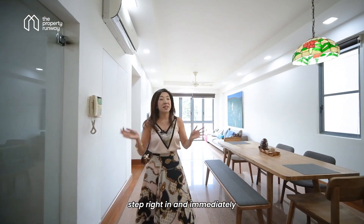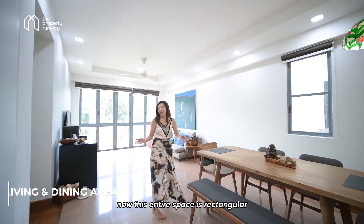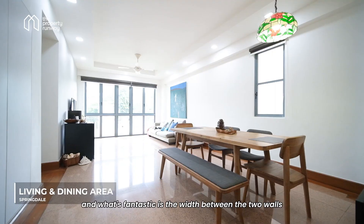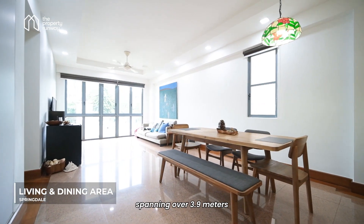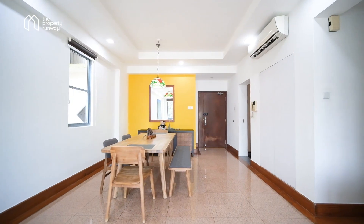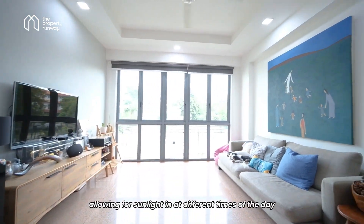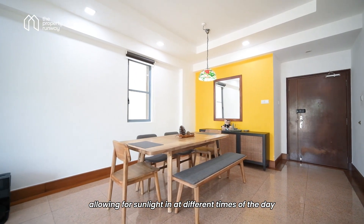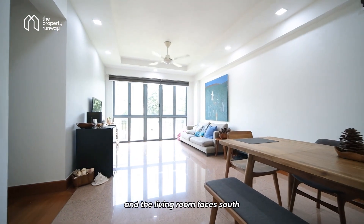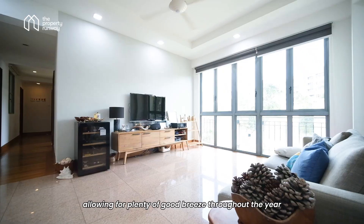Step right in and immediately you are greeted by this massive living and dining area. This entire space is rectangular, and what's fantastic is the width between the two walls spanning over 3.9 meters, allowing for a lot of flexibility for larger furniture. We also love how there are windows at different parts of the house allowing sunlight in at different times of the day. The main door actually faces north and the living room faces south, allowing for plenty of good breeze throughout the year.